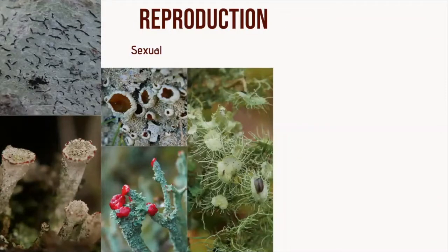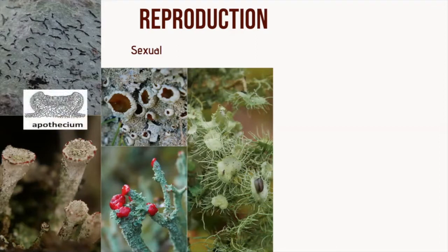Lichens produce both sexually and asexually. They reproduce sexually through their fungal component, producing spores from a little sac-like structure called asci, and these are grouped together into an often notable cup-shaped structure called an apothecium. Most are conspicuous discs, but they can also be flask or slit-shaped, and they're known as fruiting bodies. The dust-like spores get ejected from there, carried by the wind, and settle on a suitable place where they germinate. However, they do need to land on an algal partner to develop into a new lichen body. Some spores land on algae, but others are parasitic and land on an already-formed lichen and steal the algae from it.